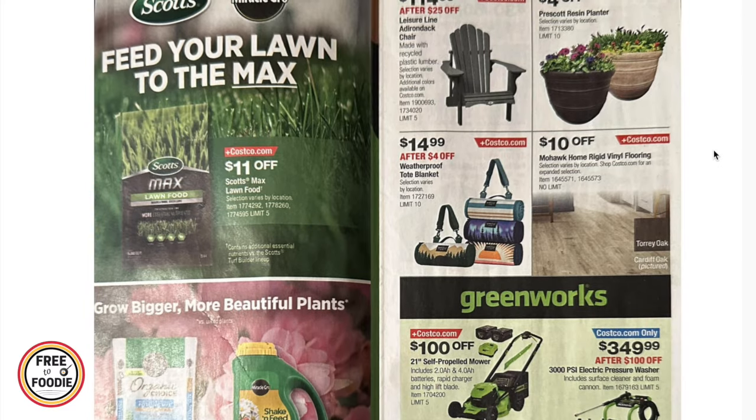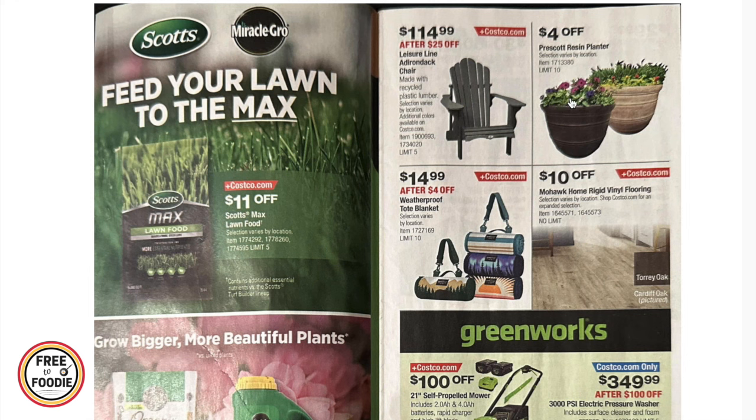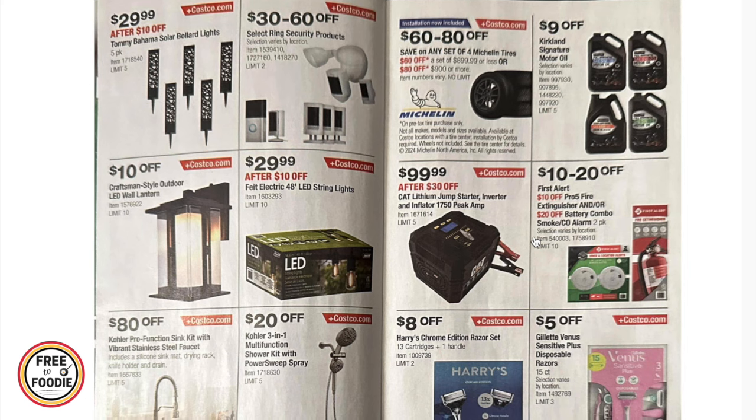There are Scotts and Miracle-Gro items on sale: $2 off Miracle-Gro organic choice moisture control potting mix and $5 off Miracle Shake and Feed. There's also an Adirondack chair at $114.99, resin planters $4 off, a weatherproof tote blanket at $14.99, $10 off Mohawk vinyl flooring, and Greenworks outdoor gardening equipment — including a 21-inch self-propelled mower, an electric pressure washer at $349, and a 42-inch crossover turn mower with bagger for $1,000.